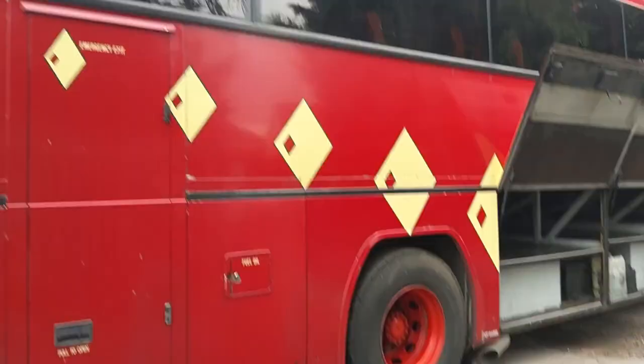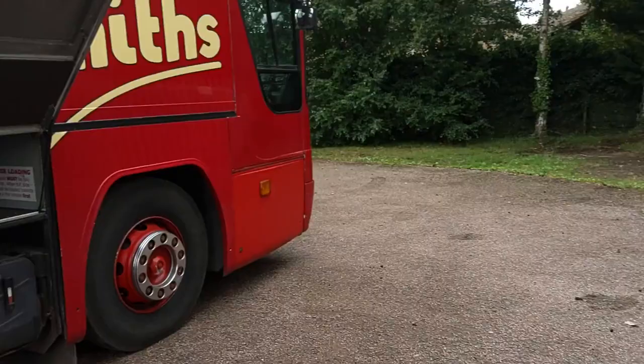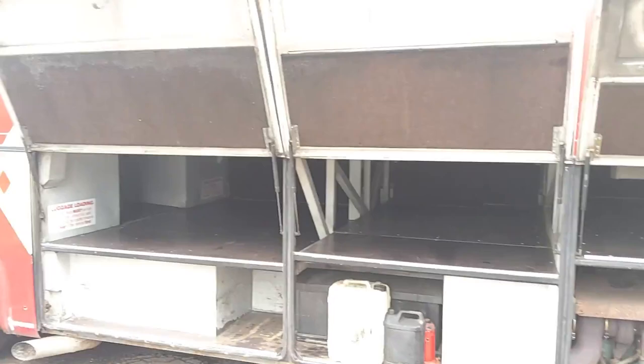Rear continental doors fitted. Body work wise, other than the odd little bit of bubbling here and there, there's no major corrosion issues. Your luggage, as you can see — plenty of room, no issues at all.